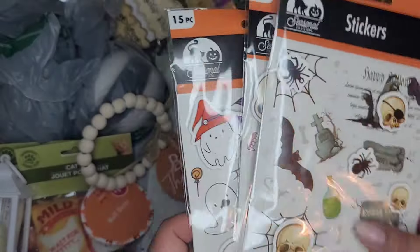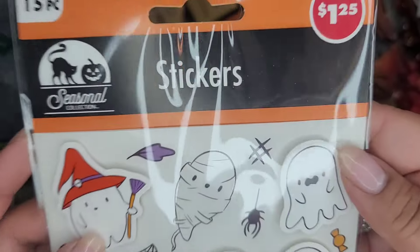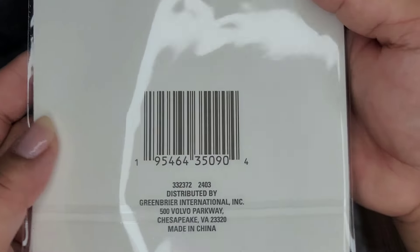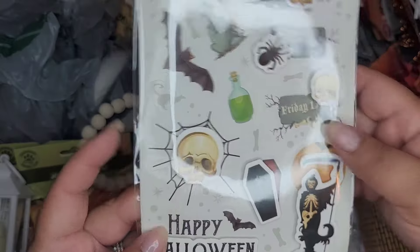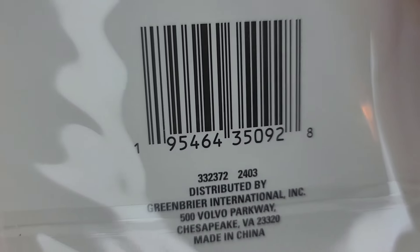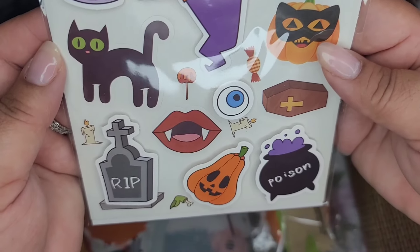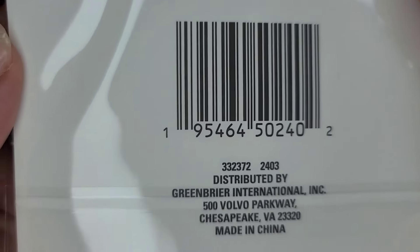And then I got some stickers for Halloween - they're 2D stickers, $1.25. These are little ghosts, how adorable are these - here's a SKU. This one has skulls and little potion bottles, 'Happy Halloween' - there's a SKU for this one. And this one's a real cutesy one with cute Halloween icons: a little kitty cat, a cauldron, and poison.